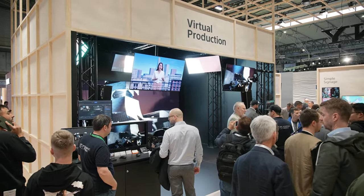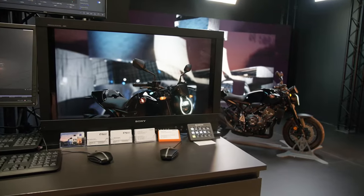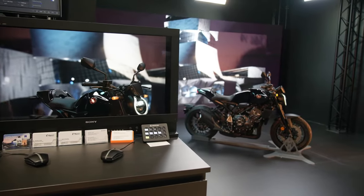At Sony's ISC 2024 stand, the virtual production booth will provide an immersive demonstration of how this technology can be applied across various industries. This includes its use in high-impact product launches, demonstrated with Honda's motorbike as an example.